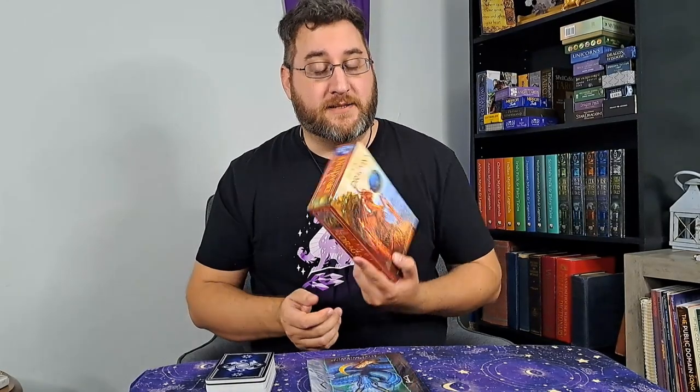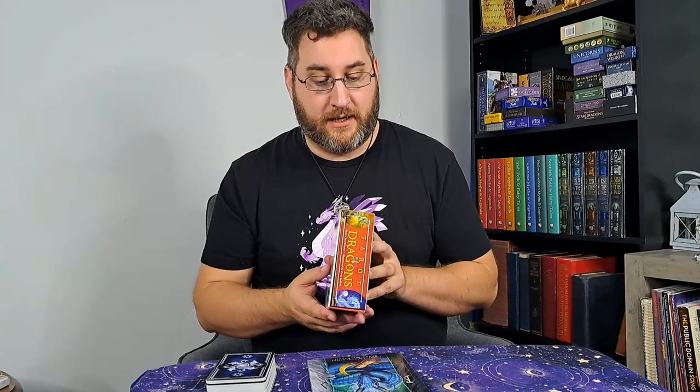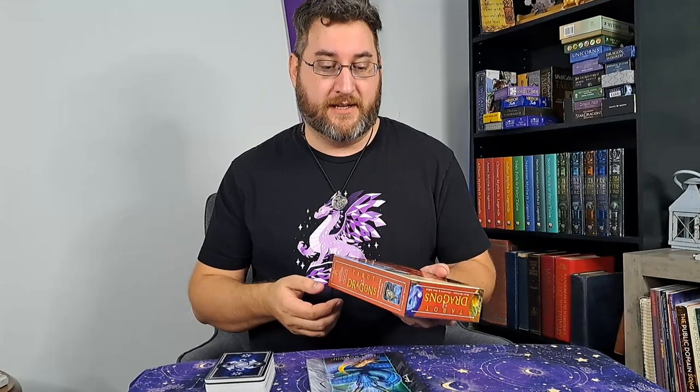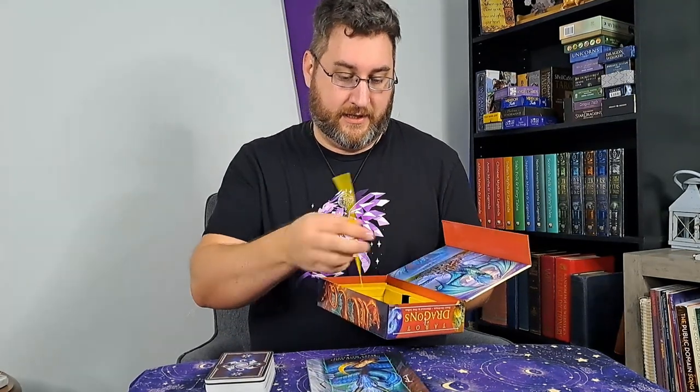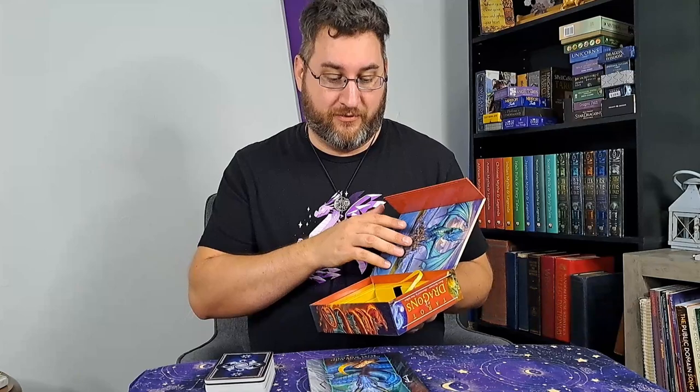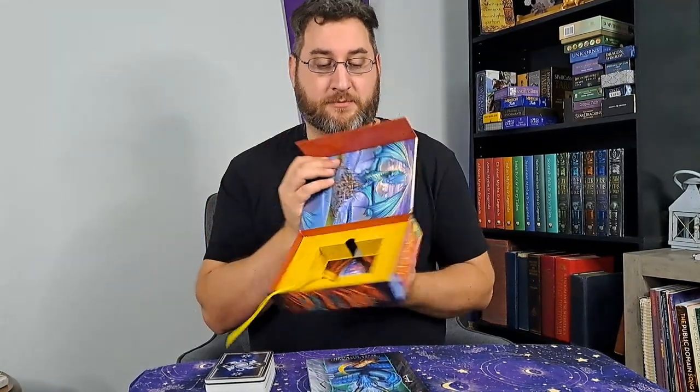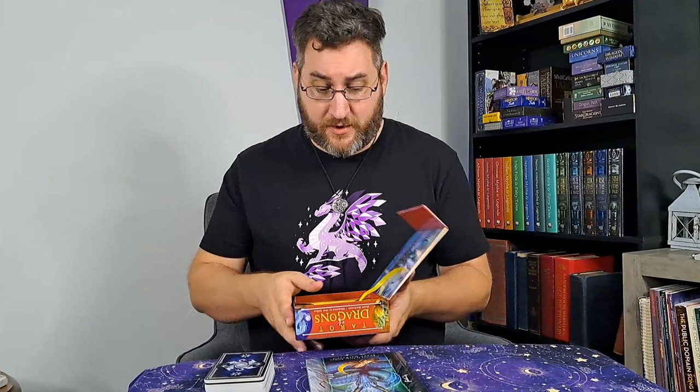The Tarot of Dragons by Sean McKenzie is published by Llewellyn, which I'm sure you've been noticing as a theme — I buy a lot of decks from Llewellyn. They publish a lot of good stuff. The version I bought has a very sturdy box with a magnet clasp on the side, a ribbon inside to easily remove the cards, and art everywhere in the box.